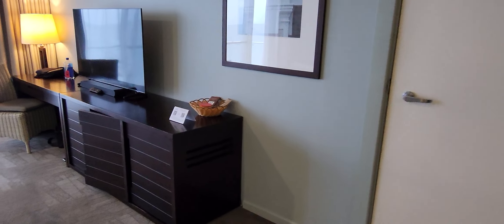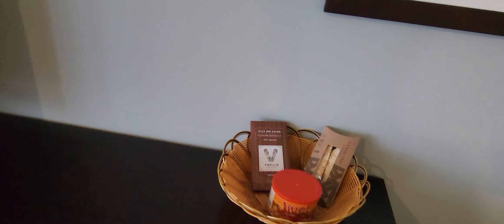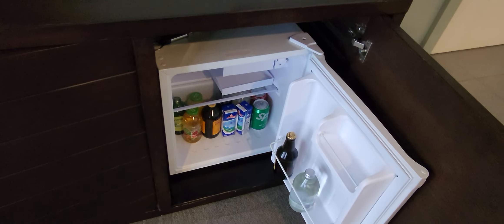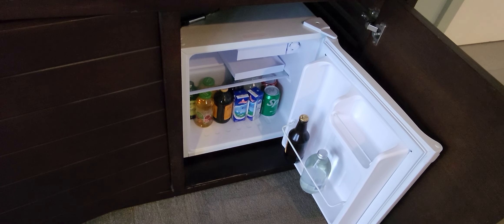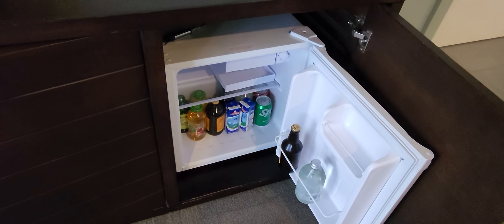There is a minibar here which is stocked. There's some local chocolate and pineapple. I like the ginger beer from Australia, and there's some water and beer as well.